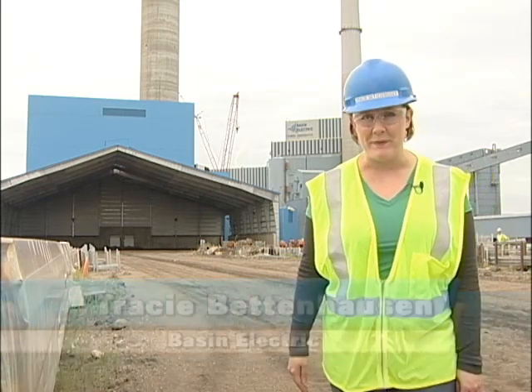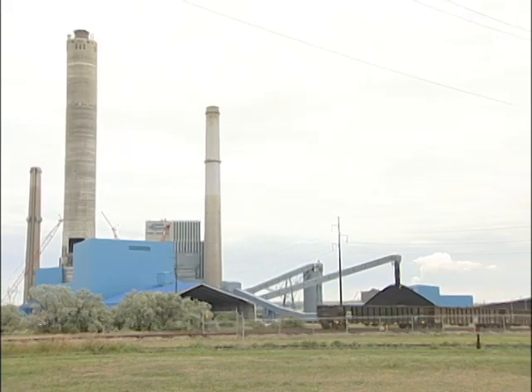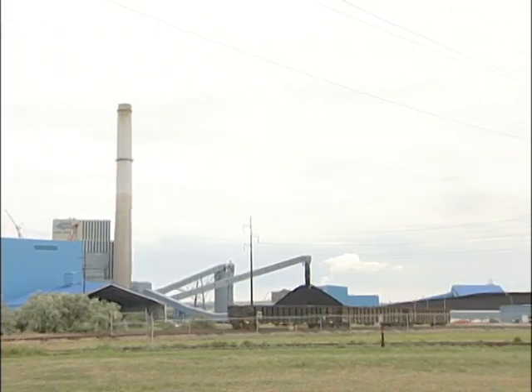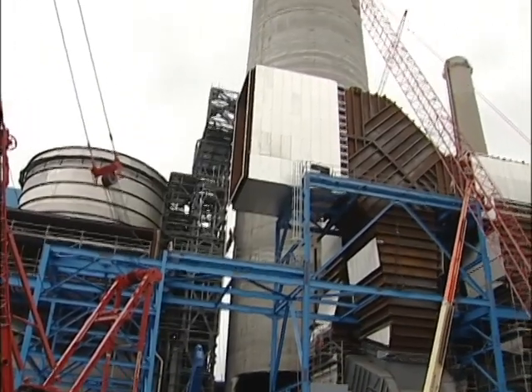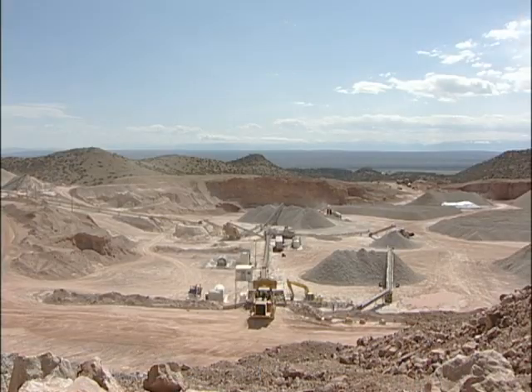On site at the Leland Old Station, the emissions control project is about 90% finished. Right behind me you can see the limestone storage building. This building will hold almost two unit trains full of limestone. And in the process of scrubbing sulfur dioxide from flue gas, limestone is where it all begins.